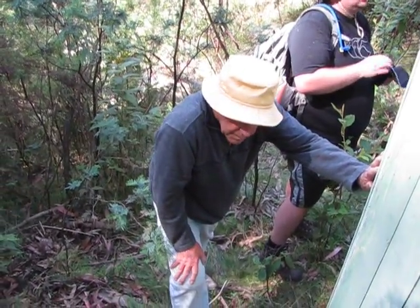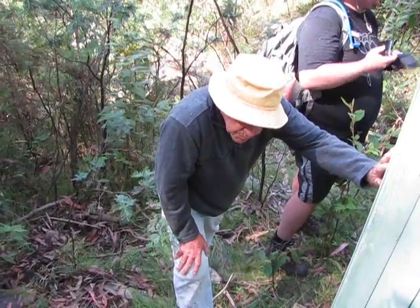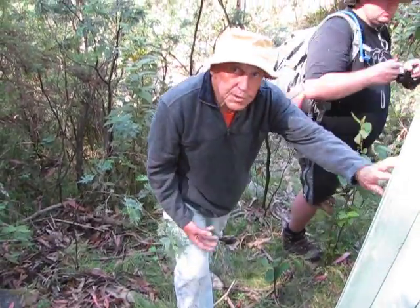How often did you come back and collect the measurements? Every week we'd come and check.